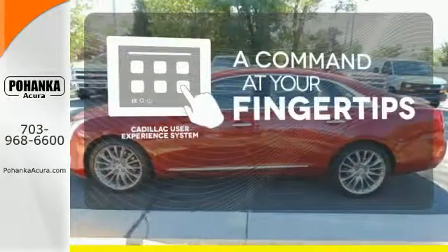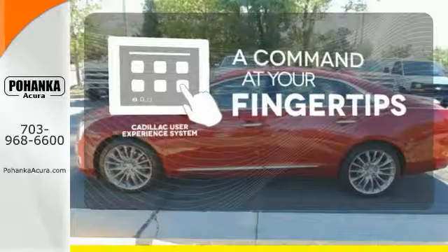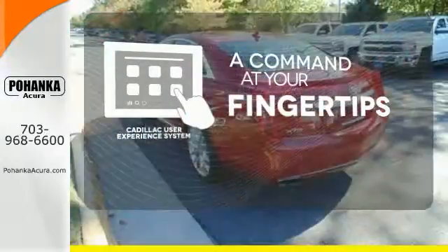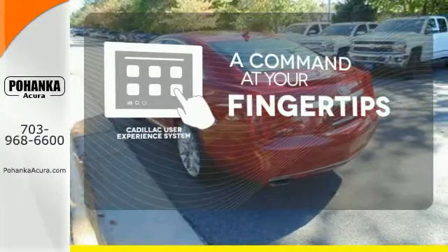The CUE system blends highly intelligent design and intuitive control for your communication, climate, telematic system, and more, with a responsive touch screen and natural voice recognition.